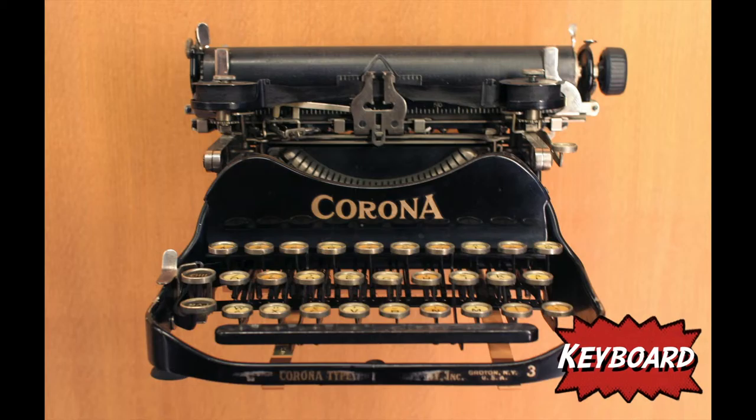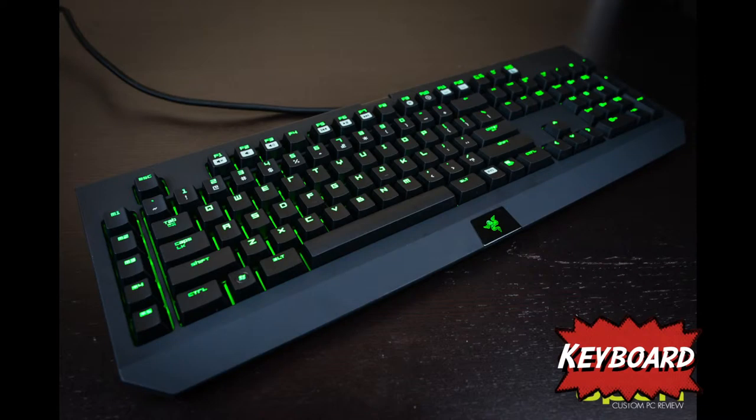The computer keyboard was invented for the typewriter. The most used keys were placed apart to prevent them from sticking. This design is still used today because it is still an easier way to type.